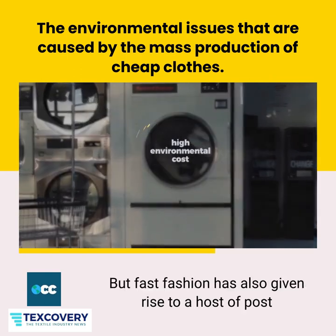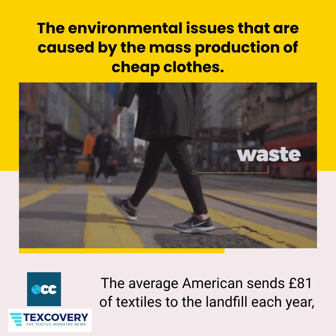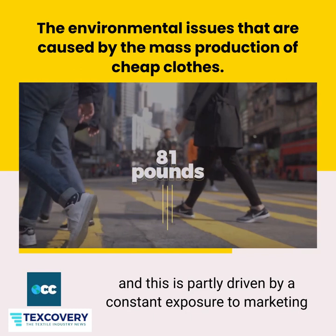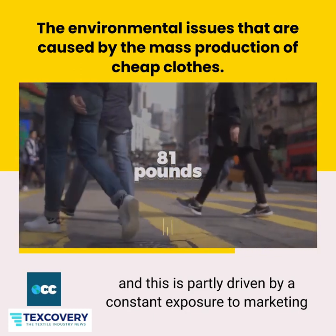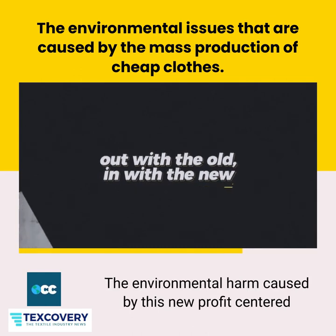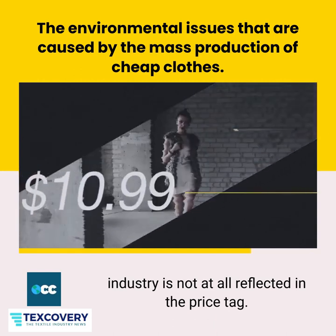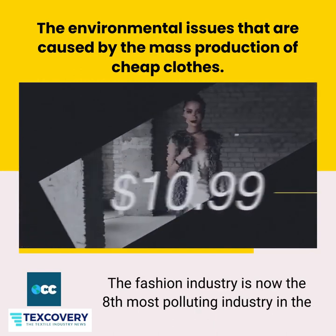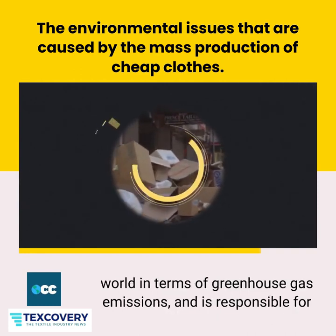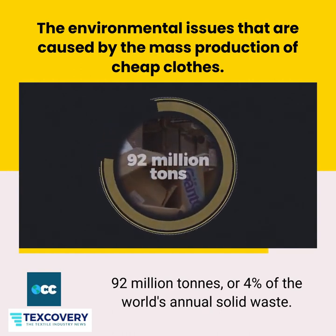Fast fashion has also given rise to a host of post-consumption environmental problems — namely, waste. The average American sends 81 pounds of textiles to the landfill each year, partly driven by constant marketing campaigns promoting 'out with the old, in with the new.' The environmental harm caused by this profit-centered industry is not at all reflected in the price tag. The fashion industry is now the 8th most polluting industry in the world in terms of greenhouse gas emissions, and is responsible for 92 million tons, or 4% of the world's annual solid waste.